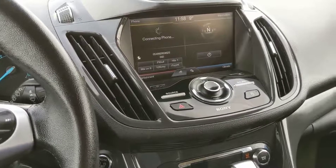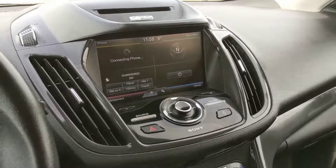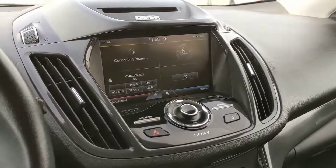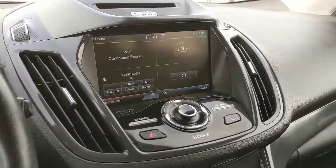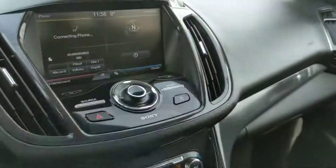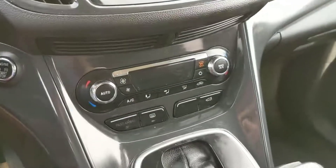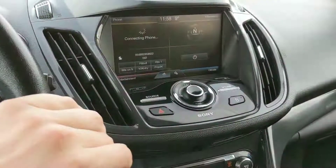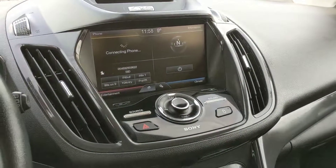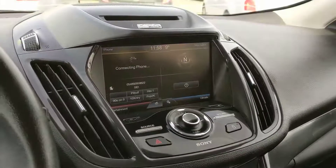Moving on to the center, you have your information and entertainment center with everything from phone navigation to climate and entertainment. Should you choose not to use the climate controls down here, you can always use them up here as well, and there is dual climate control. This vehicle is CD, Bluetooth, Sirius, radio, and USB compatible for your media.